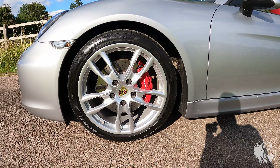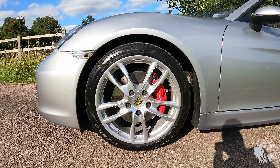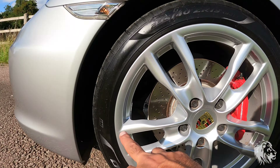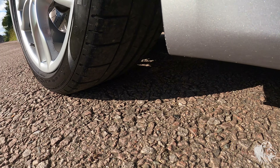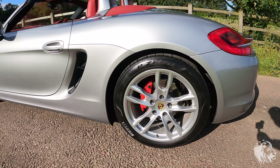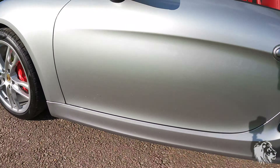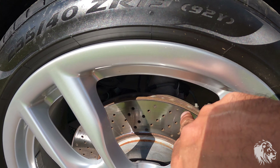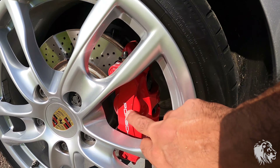People in the UK prefer the 19s because they don't catch the arches the same way the 20s do. If you had the choice, I think you'd prefer the 19s. They've got Pirelli P-Zeros all round, N1 rated — you can see it printed there — all matching and with lots of tread left on the fronts and rears.